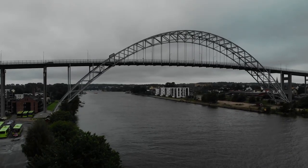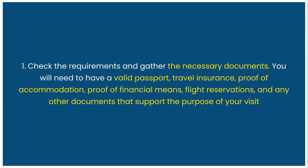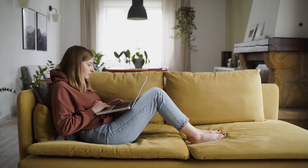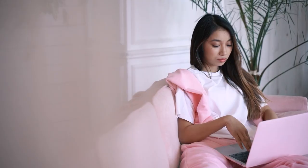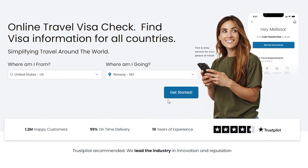If you want to apply for a Norway Schengen visa by yourself, follow these steps. First, check the requirements and gather the necessary documents. You will need a valid passport, travel insurance, proof of accommodation, proof of financial means, flight reservations, and any other documents that support the purpose of your visit. You can find the complete list of requirements on the website of the Norwegian Embassy or consulate, or at ivisa.com by choosing your nationality and Norway as your destination.